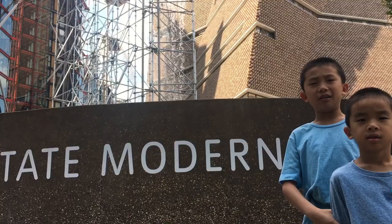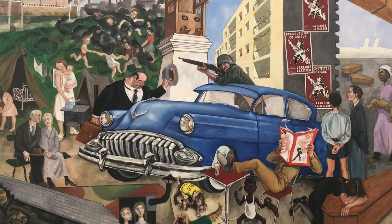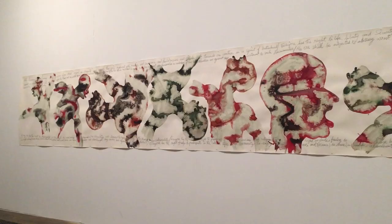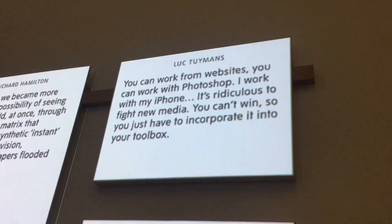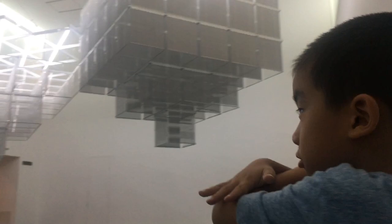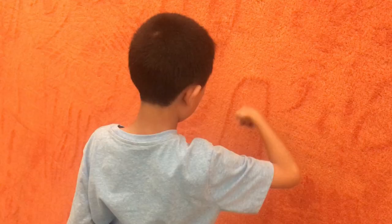Our next stop is Tate Modern. This museum features international modern and contemporary art, and the best part is that it's free. This display is doing sign language. This display shows quotes from famous artists. That looks like a cow. How did we get on the ceiling? We're going to draw on this carpet wall.